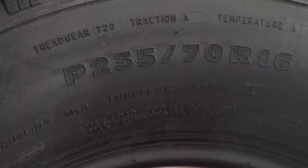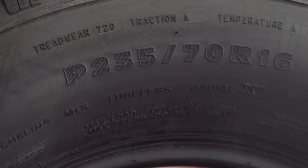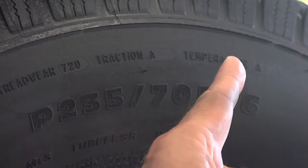Three more to go. This is the tread wear rating — the higher the number, the longer the tire should wear. And traction and temperature ratings, graded A, B, and C, with A being the best.